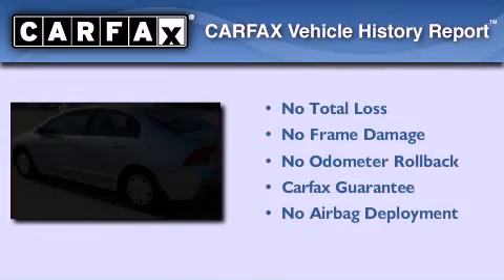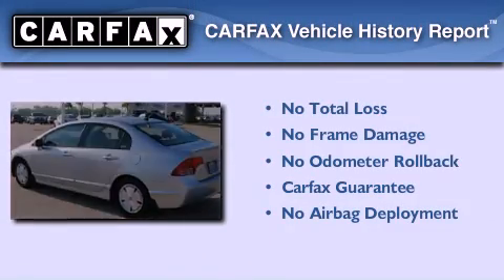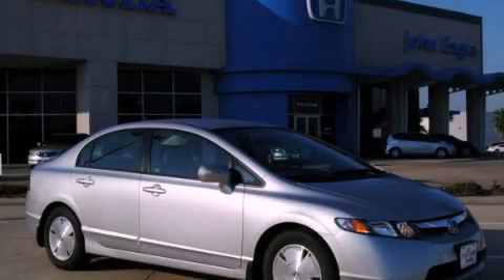Not to mention that this Honda qualifies for the Carfax buyback guarantee. Stop by today and test drive this vehicle for yourself.